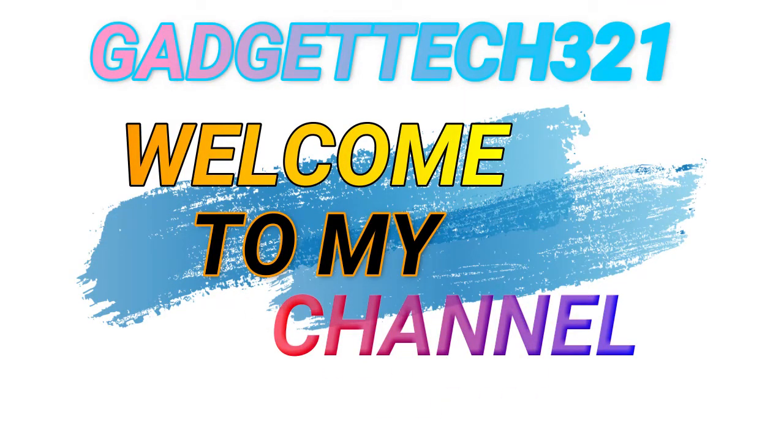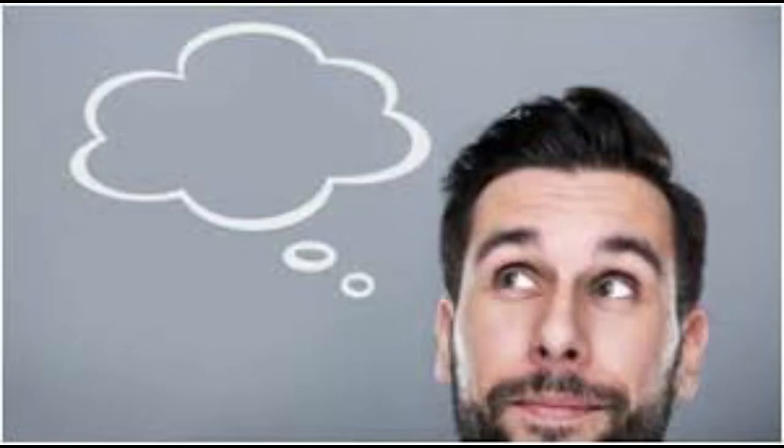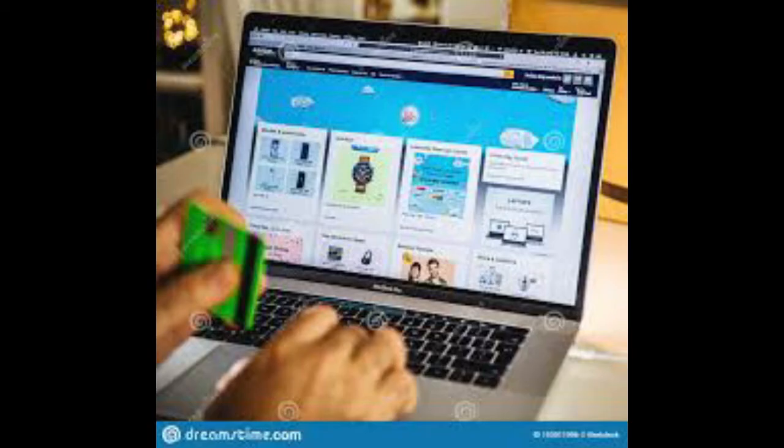Gadgetech 321. Welcome to my channel. So today in this video, I would be showing Top 5 Budget Drones which will help you to become a starting drone pilot. And you can buy this product — just kidding, it's available on Amazon.